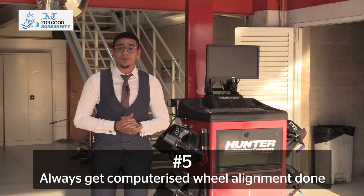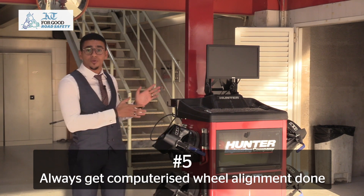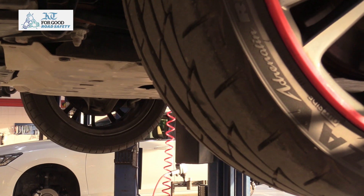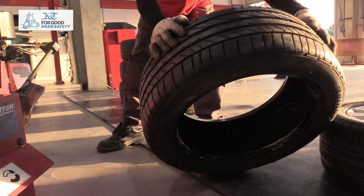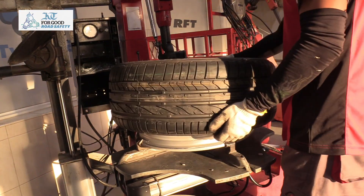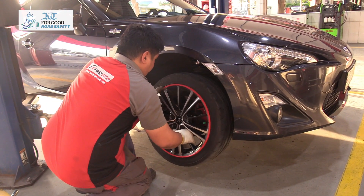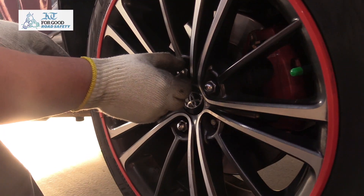Our fifth step will be wheel alignment. When it comes to wheel alignment, it's advisable to do a computerized wheel alignment check. We do the check every time we rotate our tires or when we mount new tires. In case you fail to do your alignment, that will cause irregular wear and can affect your suspension and mechanical compartment.